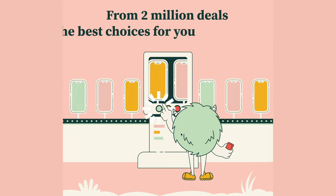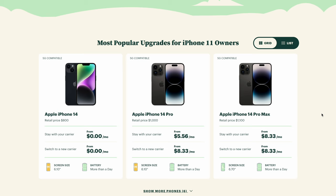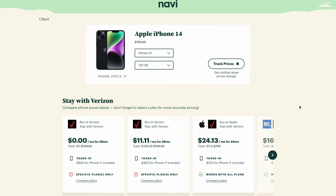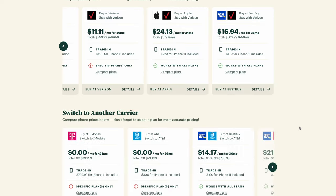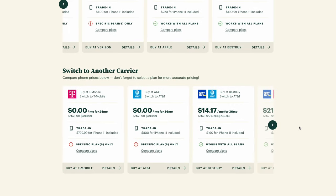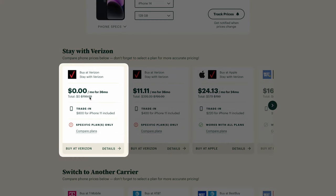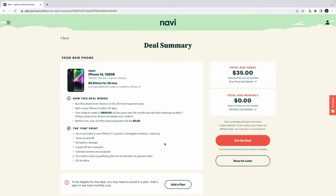Navi will immediately scan over 2 million deals in their database and give you the most popular options. Once you've found a deal you like — let's say you want to get an iPhone 14 — simply click on the deal and Navi immediately shows you all of the options. Navi even lets you compare other deals from competing carriers if you were to switch. When you find a deal you like, let's say we go with this $800 off from Verizon, all you do is click Details and Navi immediately gives you the full deal summary.